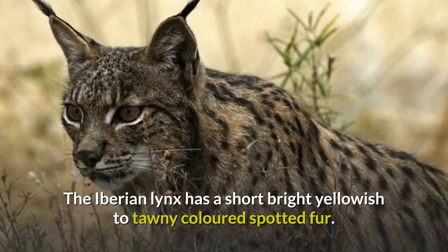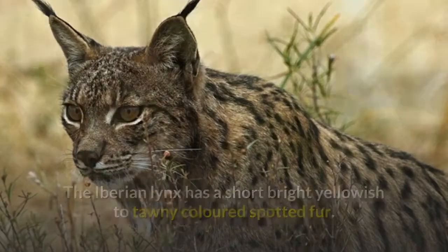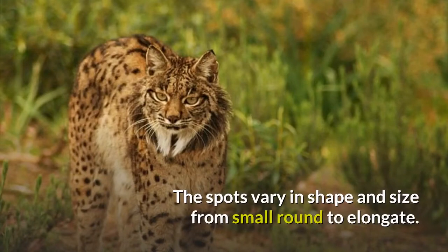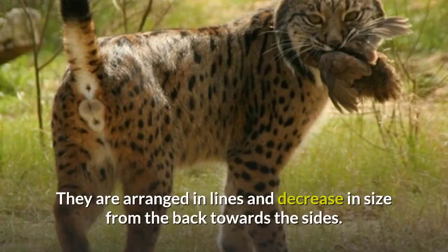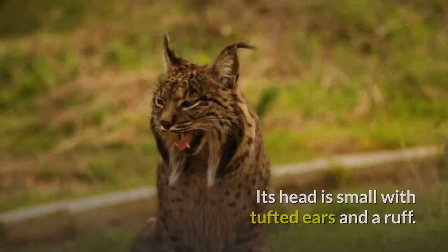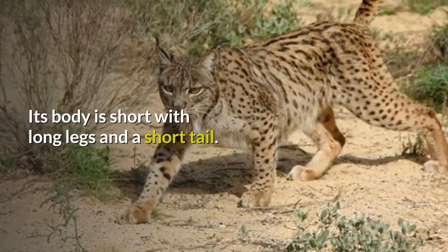The Iberian Lynx has a short bright yellowish to tawny colored spotted fur. The spots vary in shape and size from small round to elongate, arranged in lines and decreasing in size from the back towards the sides. Its head is small with tufted ears and a ruff, and its body is short with long legs and a short tail.